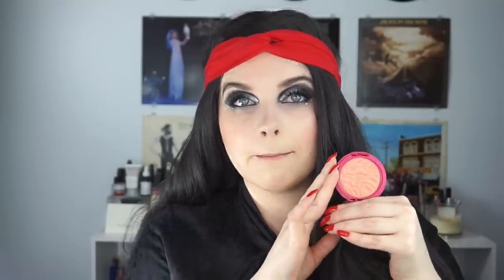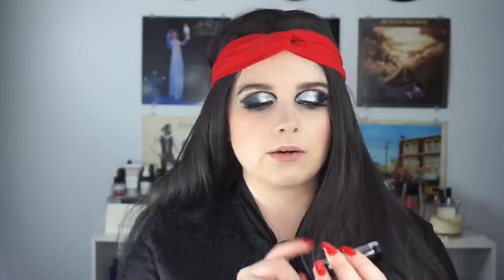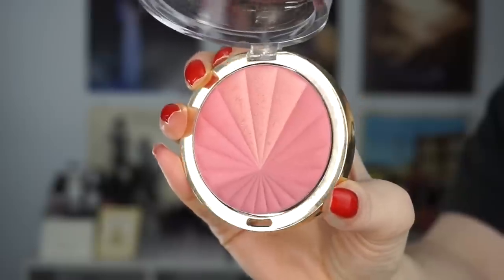I have a couple of blushes. First is a gift from Susie — the Physicians Formula Butter Blush in Vintage Rouge, which is beautiful. I have a couple of other Physicians Formula Butter Blushes and really love them. Yes, they're lightly pigmented, but that's why I like them — the pigmentation is perfect for everyday wear. Also passed on to me is a Wet n Wild Ombre Blush in a light pink, which I've been wearing a lot daily.